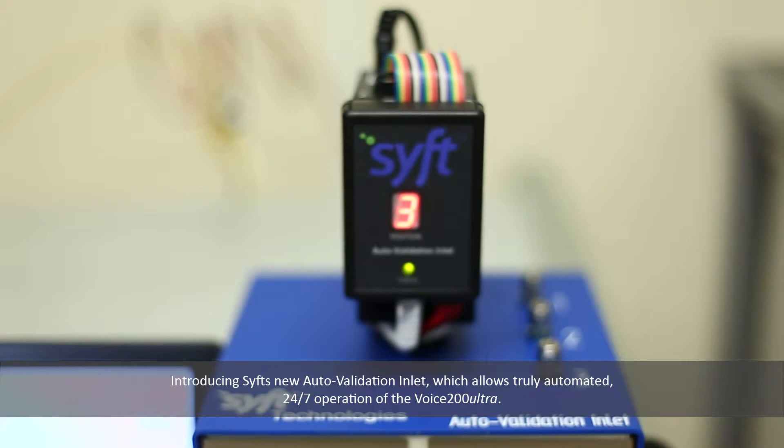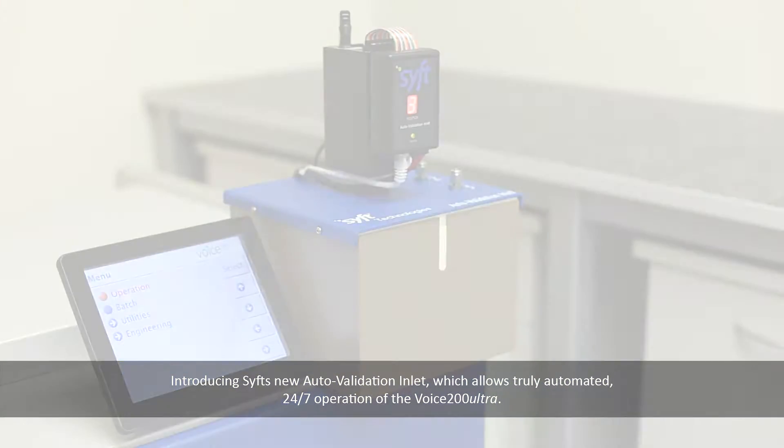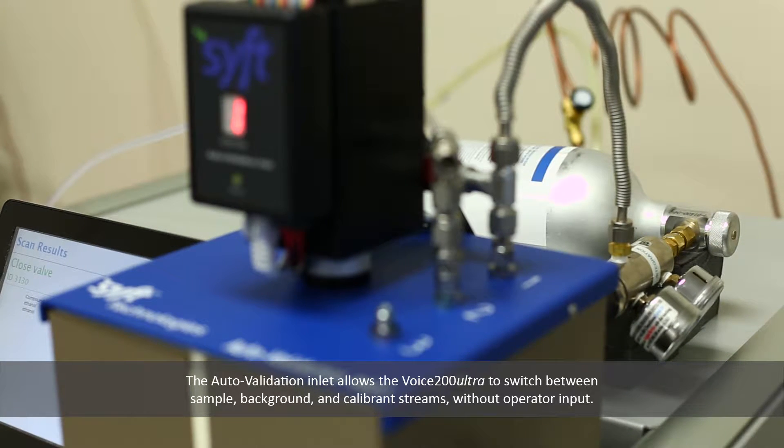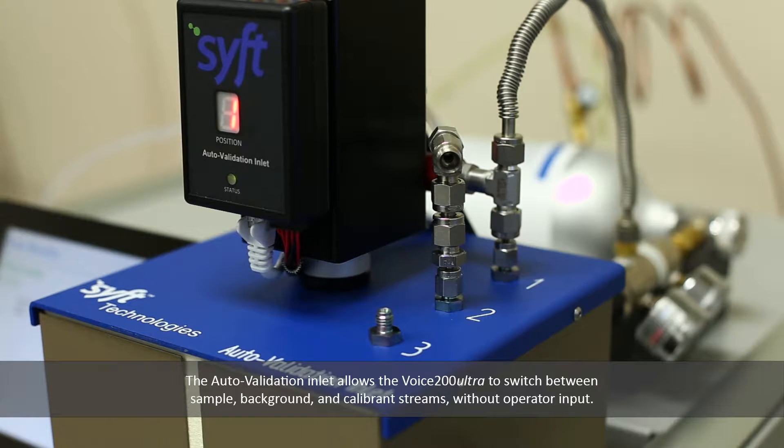Introducing SIFT's new Auto Validation Inlet, which allows truly automated 24-7 operation of the Voice 200 Ultra. The Auto Validation Inlet allows the Voice 200 Ultra to switch between sample, background, and calibrate streams without operator input.